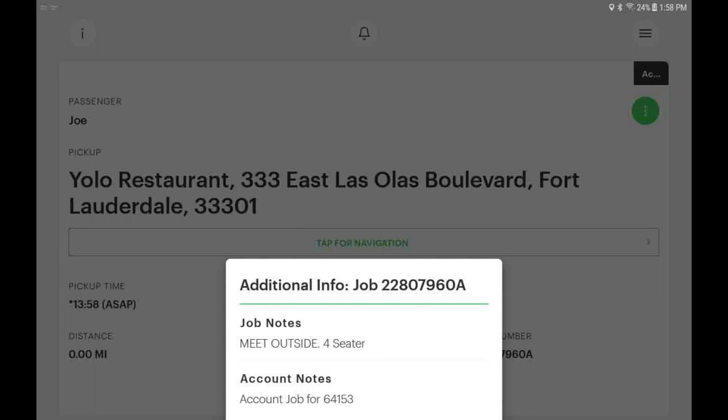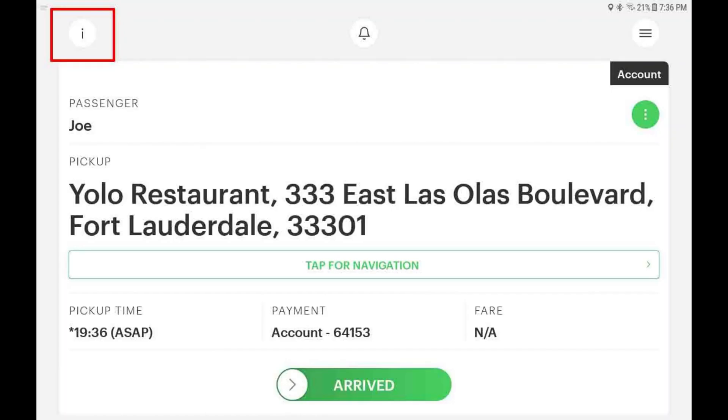The active job screen will immediately show you any important booking information to complete this trip. The information may relate to your passenger, the pickup location, or how to record payment information at the end of the trip, so please take a moment to read any trip information carefully. You can access the booking information at any stage throughout your trip by tapping on the info icon located top left of the screen.